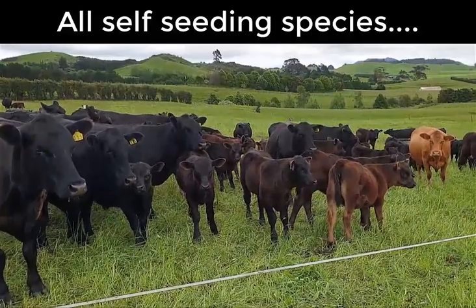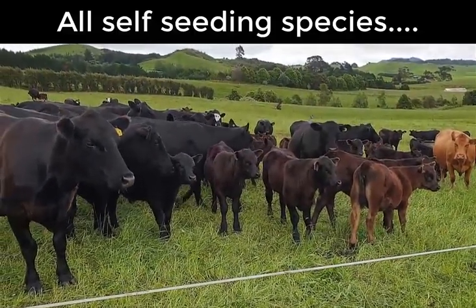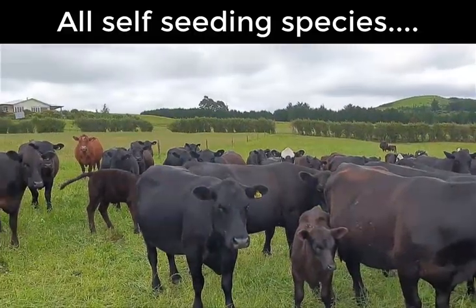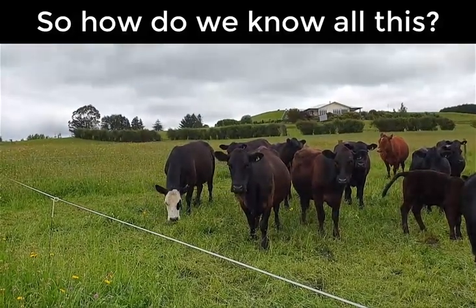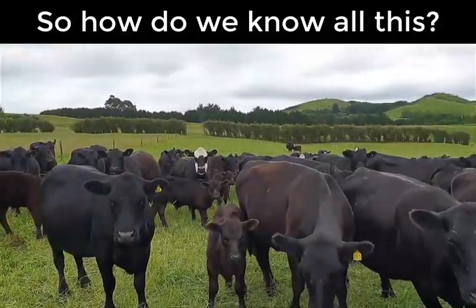The calves are going really well at the moment, and the bull's just tidying up the odd second-time-round cows. So it should be pretty good calving next year. We're going to go through the process of showing you the tests and some of the results of what's happening to create this little bit of what you call farming heaven.